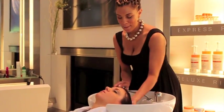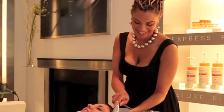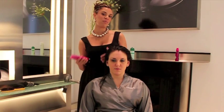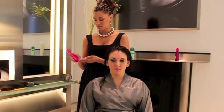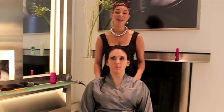And your hair feels amazing already. We're going to continue to use the Kerastase Reflection line. We're starting with the Chroma Thermique. This is going to protect Leslie's hair from the heat of the blow dryer and also add shine. And it smells good.